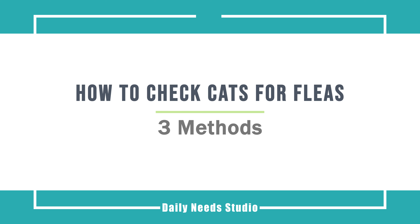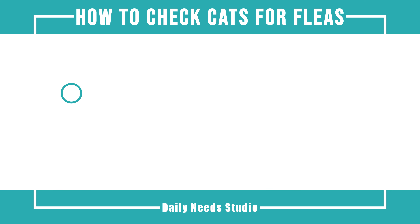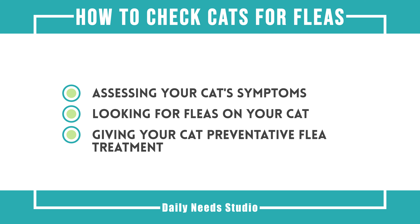How to check cats for fleas. This video will tell you how to assess your cat's symptoms, look for fleas on your cat, and give your cat preventative flea treatment.